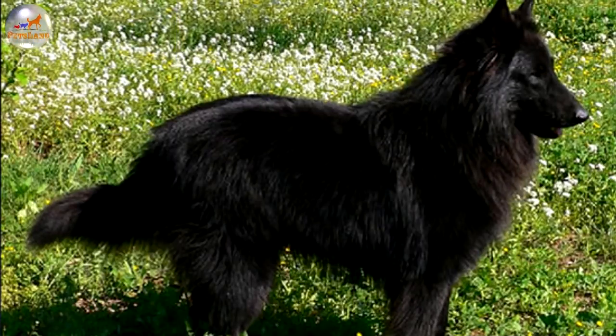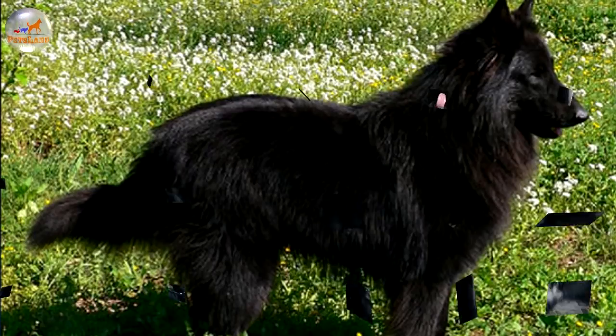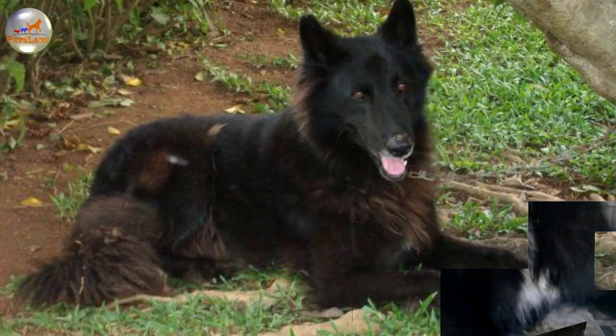Belgian Shepherd Dog, Groenendael. The body of the Belgian Sheepdog is well muscled, with tight skin and a squarely proportioned body. The overall size of the head should be in proportion with the body. The top of the skull is flattened rather than rounded. The muzzle is moderately pointed with a moderate stop. The lips should be tight.